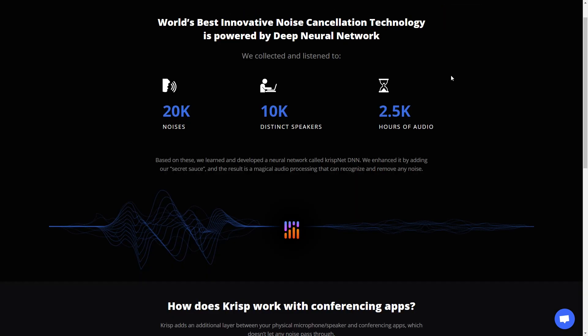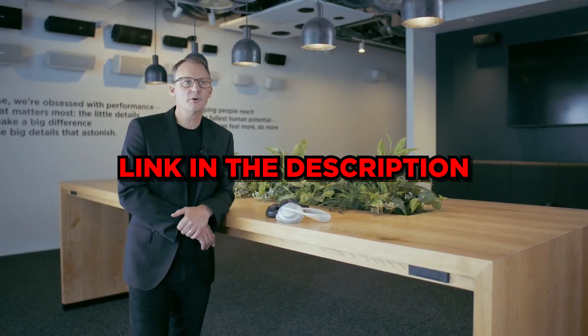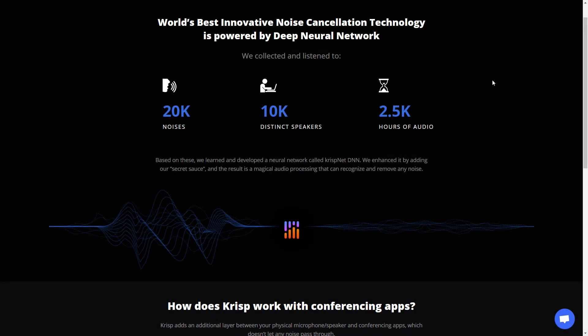Let's jump into the actual technology of Crisp — how exactly is Crisp doing this and pulling this off? They're calling it deep neural networking — they call it the Crisp Net DNN. It's a bit of a tongue twister. Basically, you install this software onto your platform and they've done a lot of research behind this. They've listened to 20,000 noises, used 10,000-plus distinct speakers, and this neural network is actually constantly learning and growing, which is why it's a subscription model.